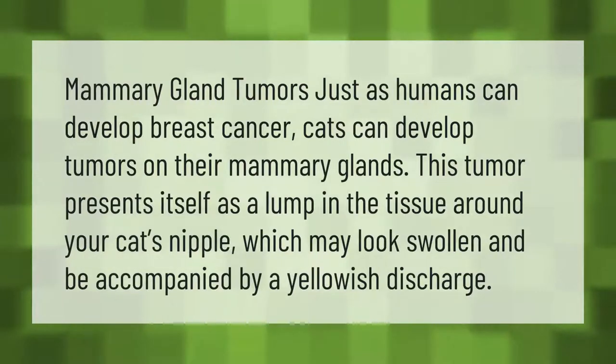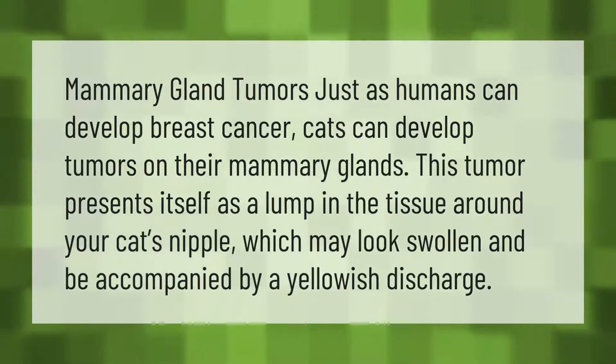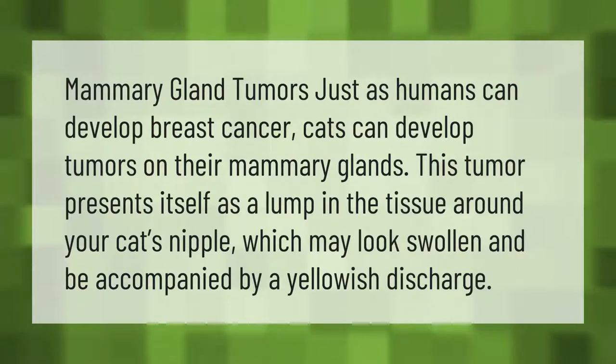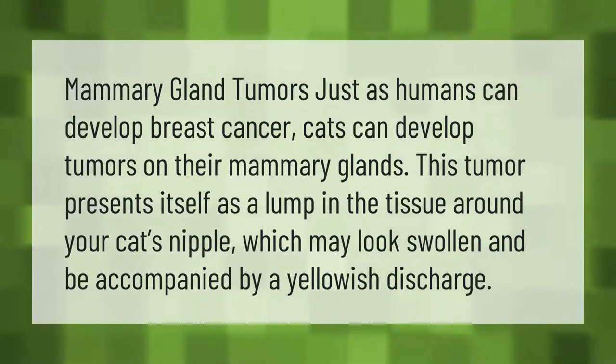Mammary gland tumors: just as humans can develop breast cancer, cats can develop tumors on their mammary glands. This tumor presents itself as a lump in the tissue around your cat's nipple, which may look swollen and be accompanied by a yellowish discharge.